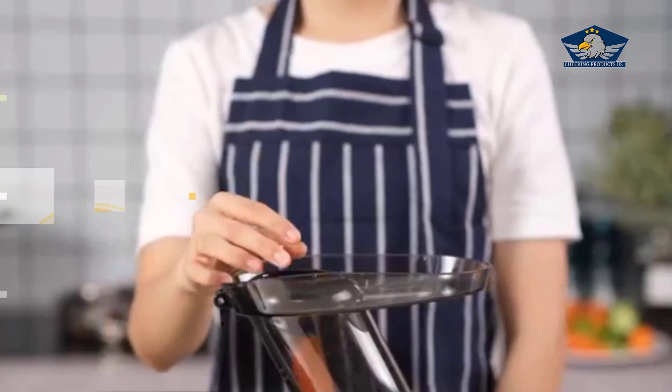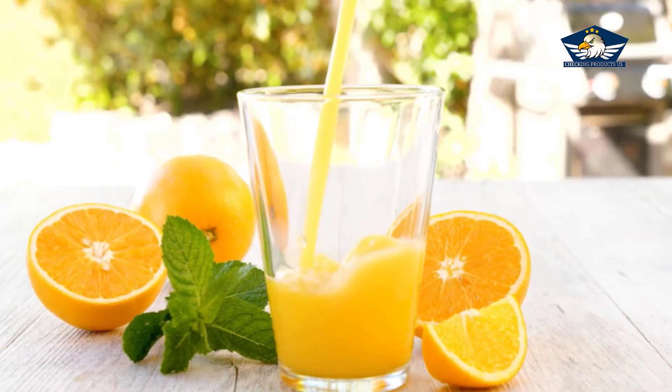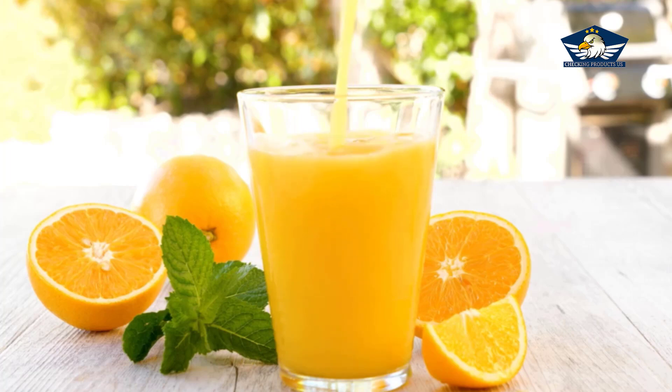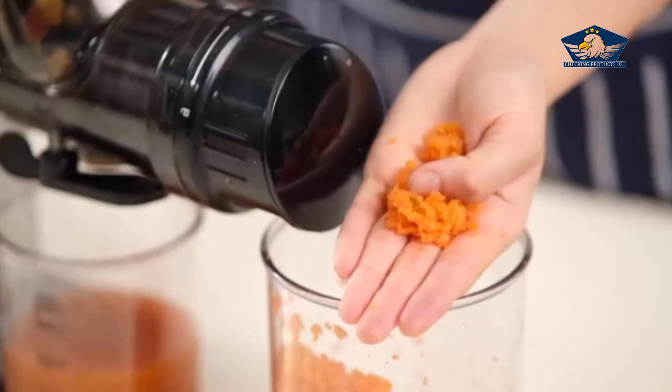One of the most loved features of this machine is its silent operation. No more disturbing the peace in your household when you're whipping up your morning juice. This juicer works efficiently without the noisy disruption, ensuring a peaceful juicing experience every time.